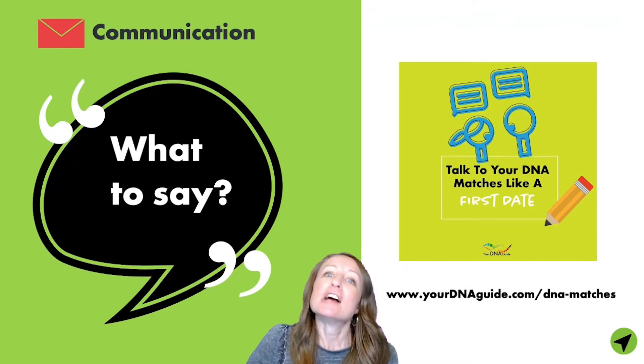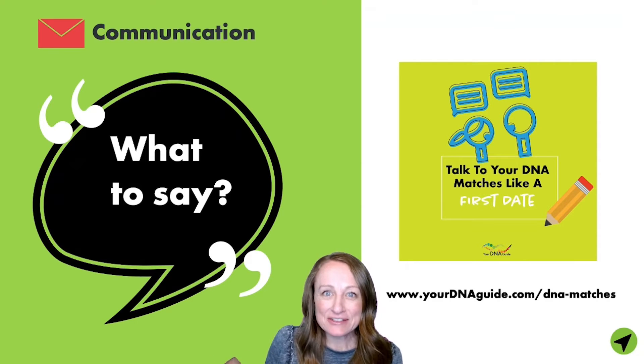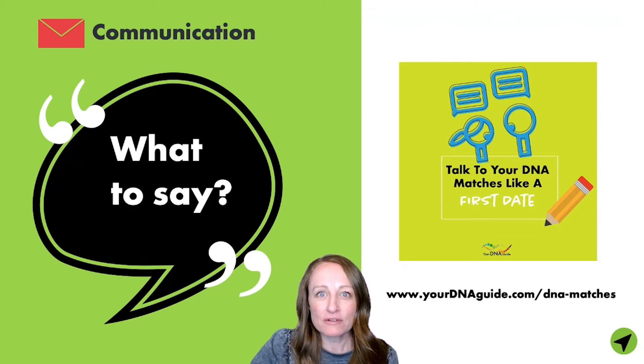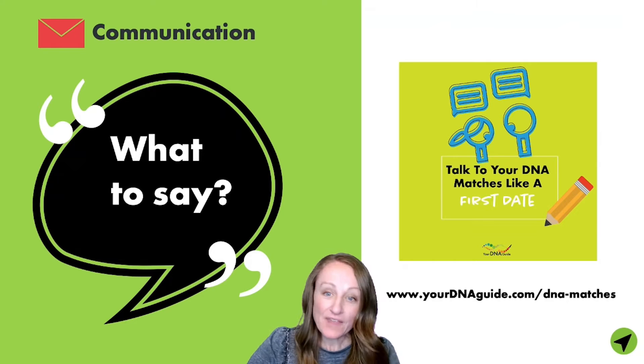The good thing about being recorded is you can just pause me. Feel free to pause and download that resource — you don't have to wait for me to finish talking. It's not rude to pause and do whatever you need to do and then come back.